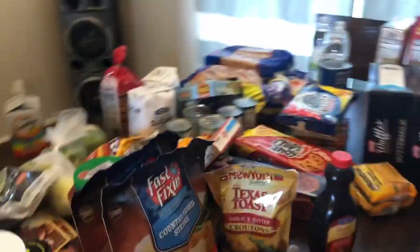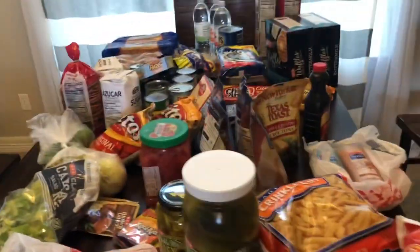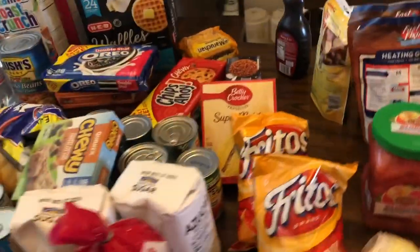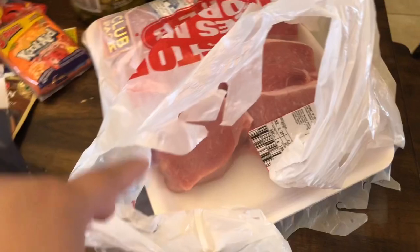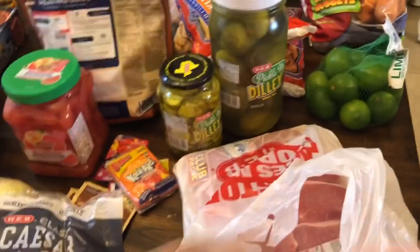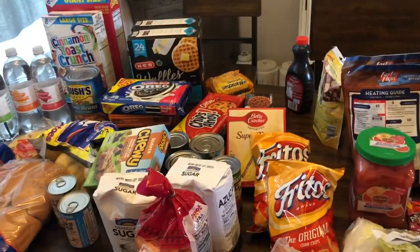That's it! I hope you guys enjoyed. I'm sorry it was all over the place and took a long time, but that's our grocery haul for two weeks. We do have meat in the freezer — we have some steaks and chicken and whatnot. I'll probably get some fresh produce from Kroger whenever we run out of this. Thanks for watching — we'll see you all next time. Bye!